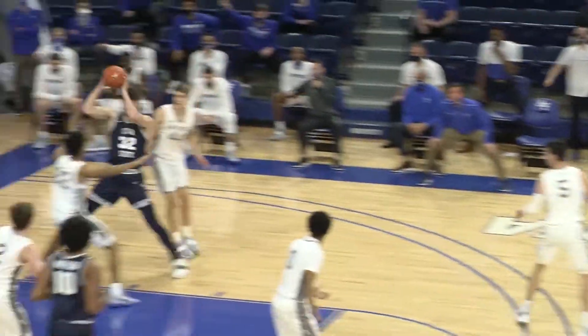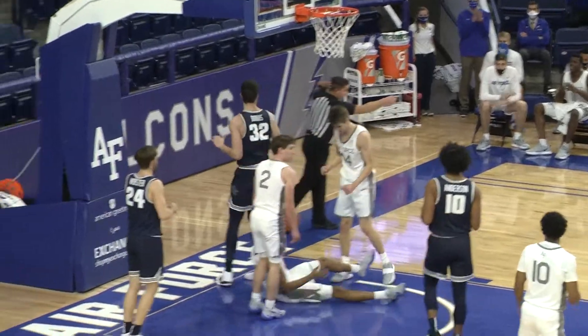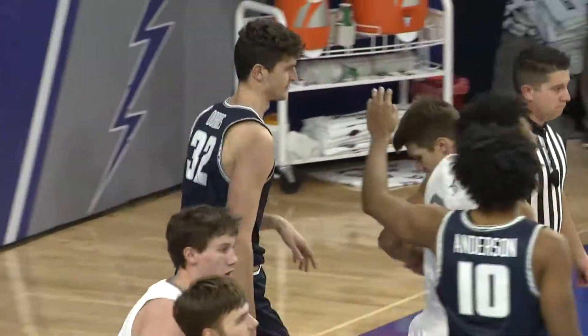Cross court to Miller, pass inside, Dorius catches, and an offensive foul drawn by Nick Jackson.